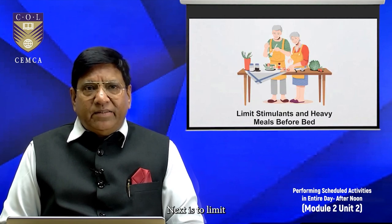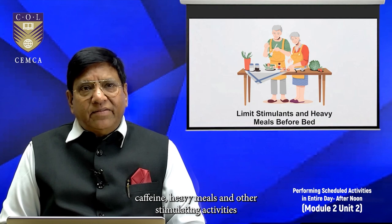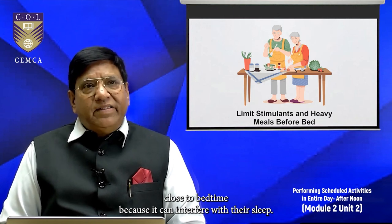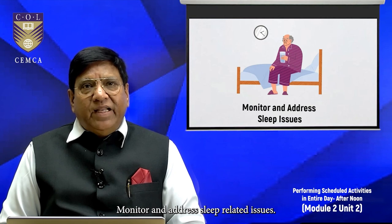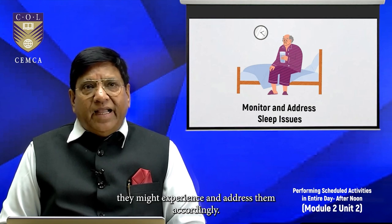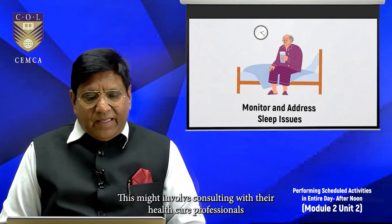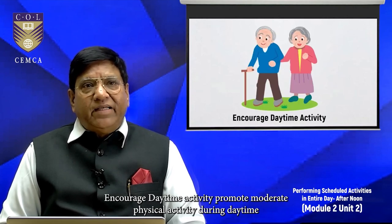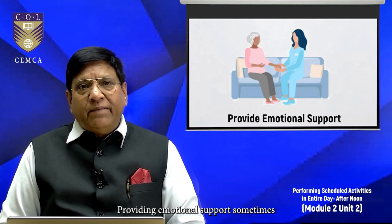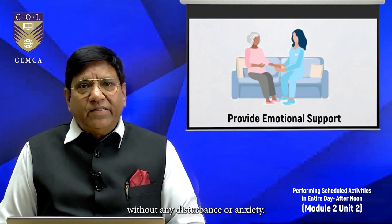Limit stimulants and heavy meals before bed — encourage them to avoid caffeine, heavy meals, and other stimulating activities close to bedtime as these can interfere with sleep. Monitor and address sleep-related issues: be attentive to any sleep problems or discomfort and address them accordingly, which might involve consulting with their healthcare professionals. Encourage daytime activity — promote moderate physical activity during the daytime so they can get better sleep at night.